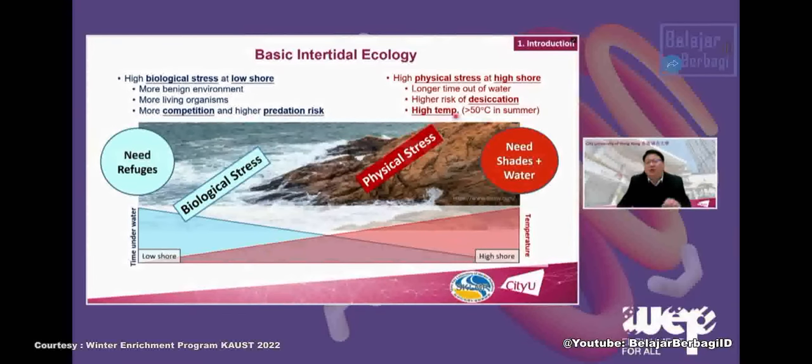During low tide, the ecosystem suffers from physical stresses like desiccation and high temperature. We need to provide shading, water retention, and crevices for organisms to hide from the sun. When the tide comes in during high tide, there is biological competition and high predation pressure, and small organisms need refuges to hide from predators. To do eco-engineering properly, we must consider both physical stress and biological stress simultaneously.